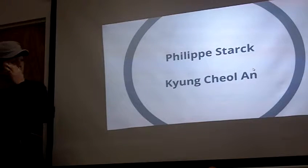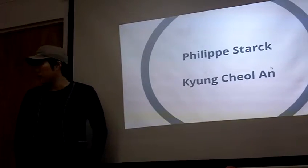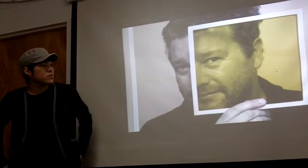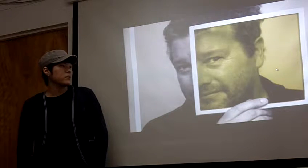Today I'm going to present about my admirable designer, Philip Starck. This is Philip Starck. He's a French designer who works in the fields of industrial and interior design. He was born in France in 1949.